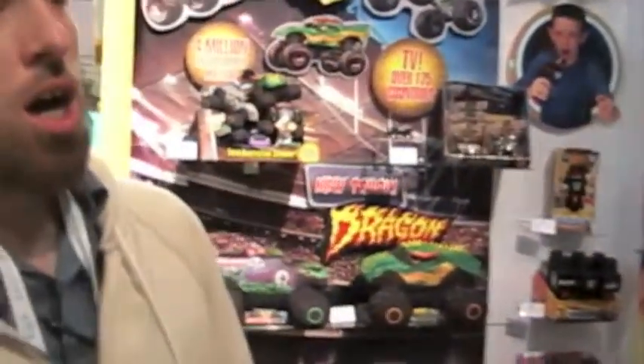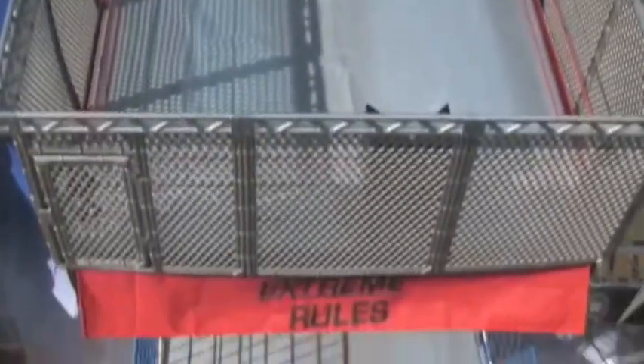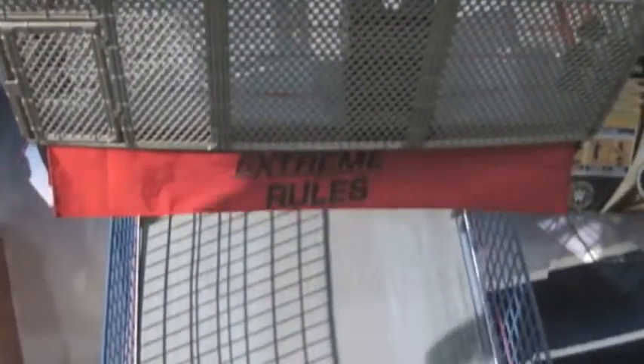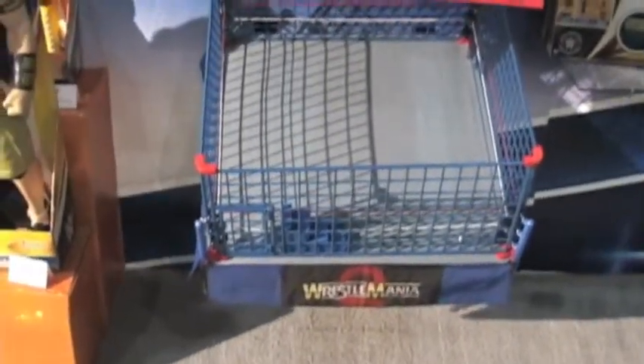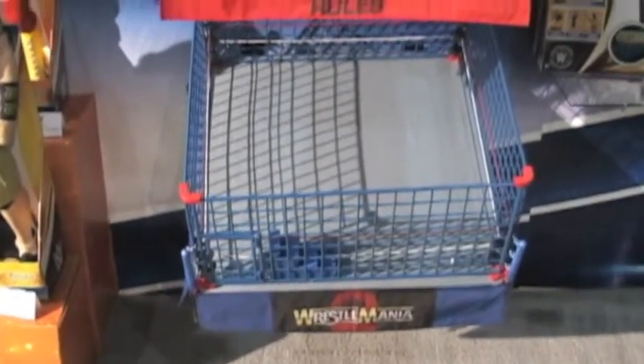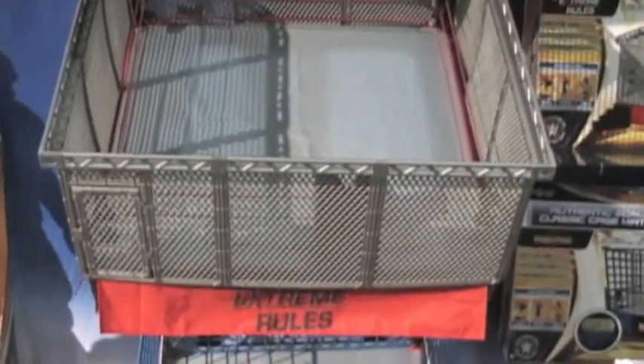And what else do we have coming from Wicked Cool Toys dealing with WWE? Adding to our authentic scale ring collection, we are adding two new ring cages so now you can recreate both the current steel cage matches as well as the classic steel cage matches. We are providing the current skirt graphics for these as well. They'll be available through Ringside Exclusives as well as some other key retailer partners, and you'll be able to purchase both the rings and the ring cages separately or together.